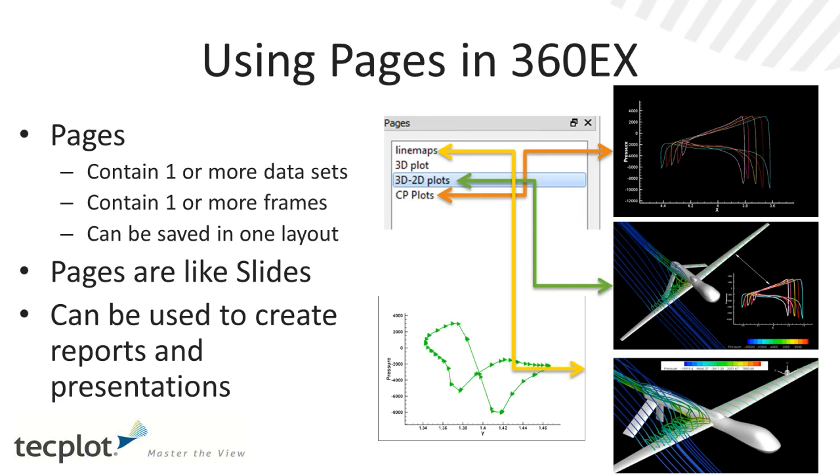We also added something called pages. You can think of a layout as having a series of pages, almost like a presentation. In this example there are actually four plots that might be of interest, each one as a separate page. As you're going through and analyzing results, you may want to have these set views related to the data. Having those set views in your page stack allows you to go through them almost like PowerPoint, which is great.